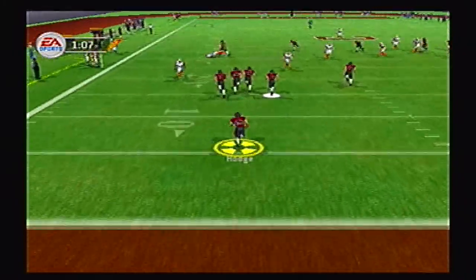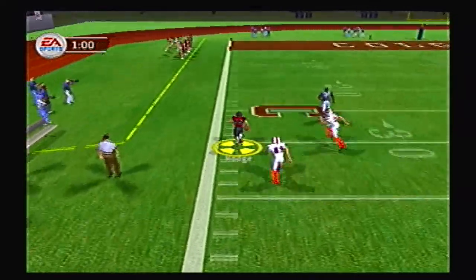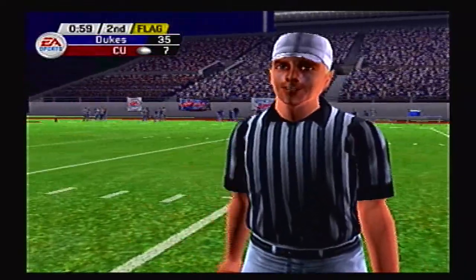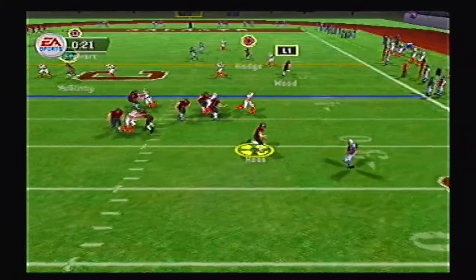Hodge, one yard deep in his own end zone, follows nice blocking up the left sideline with three blockers in front of him. He needs one man to beat but can't get by him — but it doesn't matter, there is a clipping call. Colgate will be dropped back to their own 32 yard line — just another mistake for Colgate.